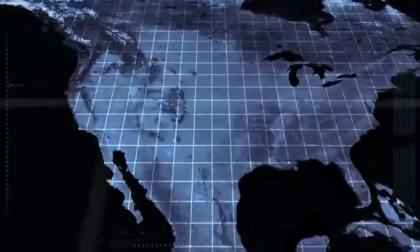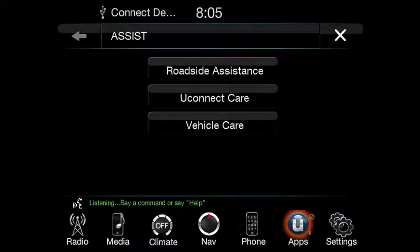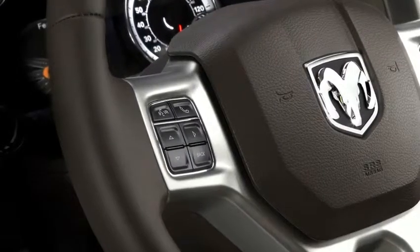Access to assistance is automatic. With the push of a button, your location is automatically sent and you are directly connected to emergency personnel. Another button connects you to Uconnect Roadside Assistance.